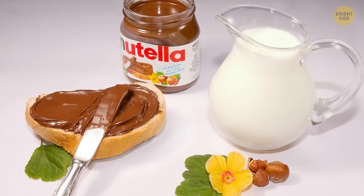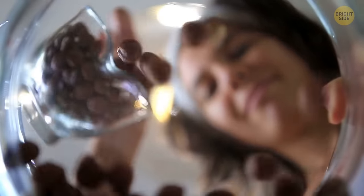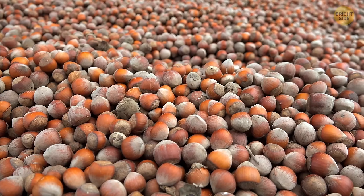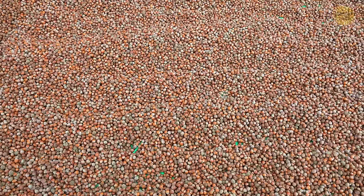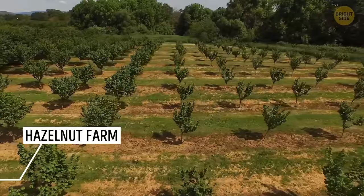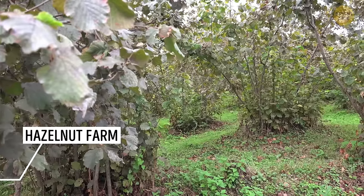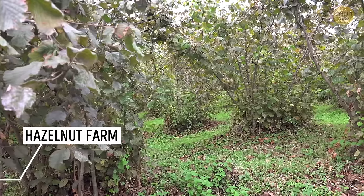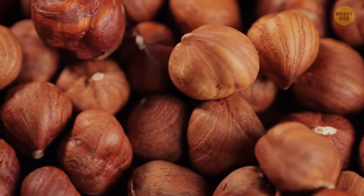Ferrero, the company behind those luscious jars of Nutella, needs about 25% of the world's hazelnuts every year — so one in four hazelnuts ends up in a chocolatey jar. The manufacturers get the nuts from Turkey, Italy, and Chile, sourcing from both the northern and southern hemispheres to keep things fresh. Nutella's impact on the economy is massive: because of this demand, hazelnut prices went through the roof. In 2014, a frost hit Turkey's hazelnuts, supply got halved, and prices were even higher. Now, even places like New Jersey are trying to grow those Nutella-worthy nuts.